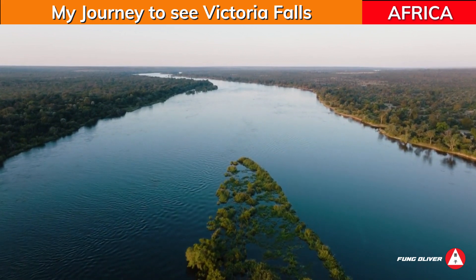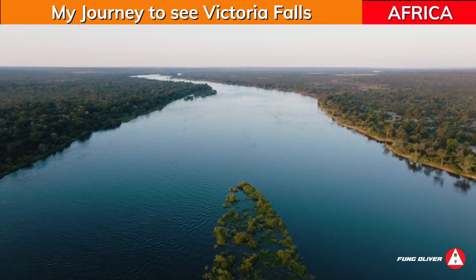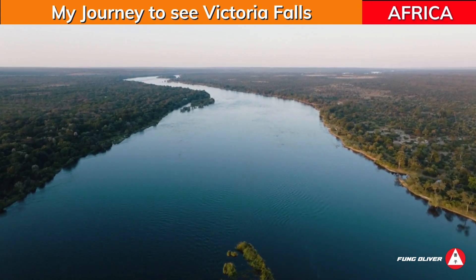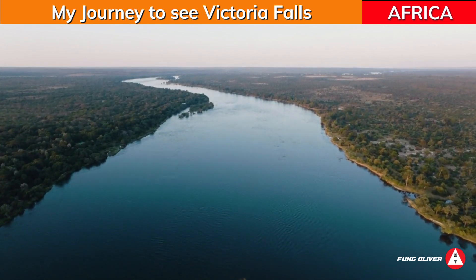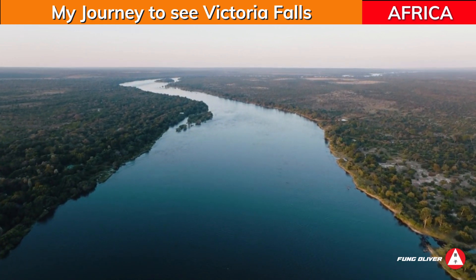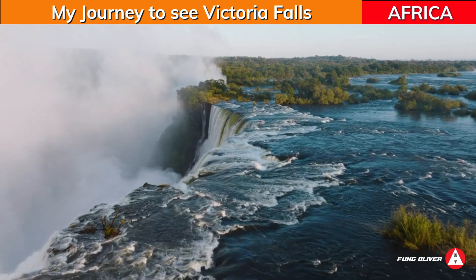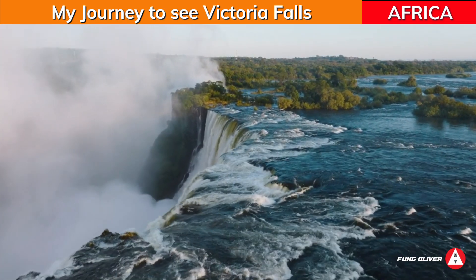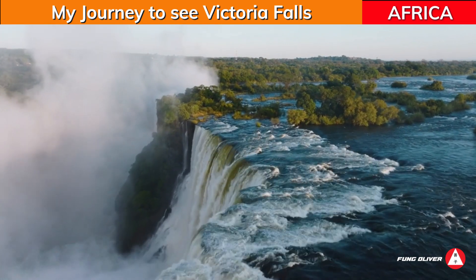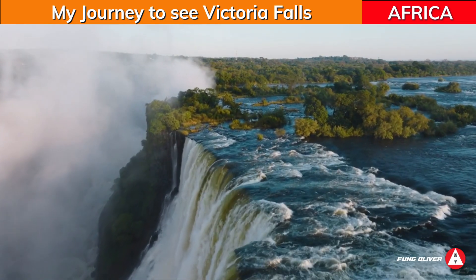The main source of the Victoria Falls comes from this huge river. It is located in a town in the western portion of Zimbabwe, across the border from Livingstone, Zambia, and near Botswana. The town lies immediately next to the falls, and they are the major attraction.